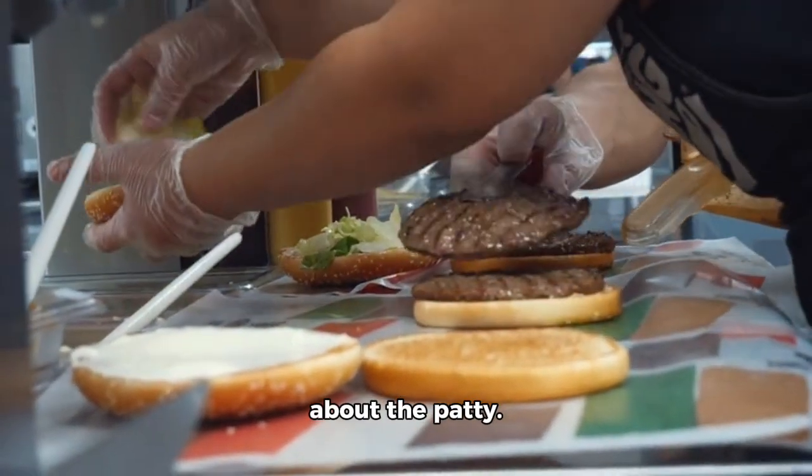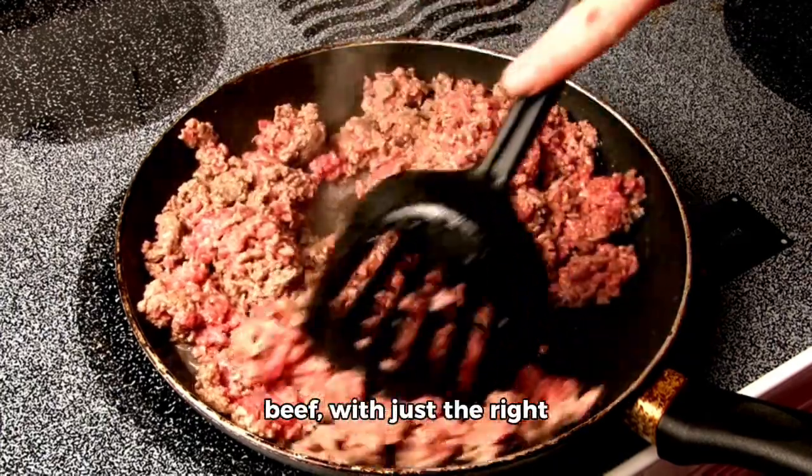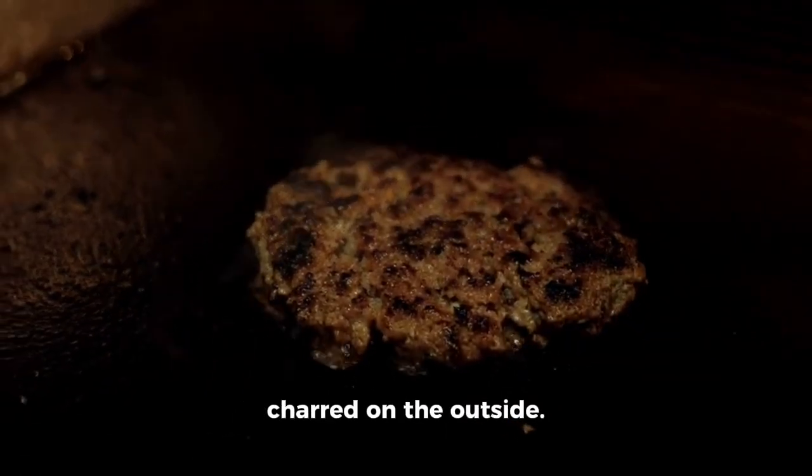Next, let's talk about the patty. It should be made from fresh, high-quality ground beef with just the right amount of seasoning. The patty should be thick and juicy, cooked to perfection, and slightly charred on the outside.